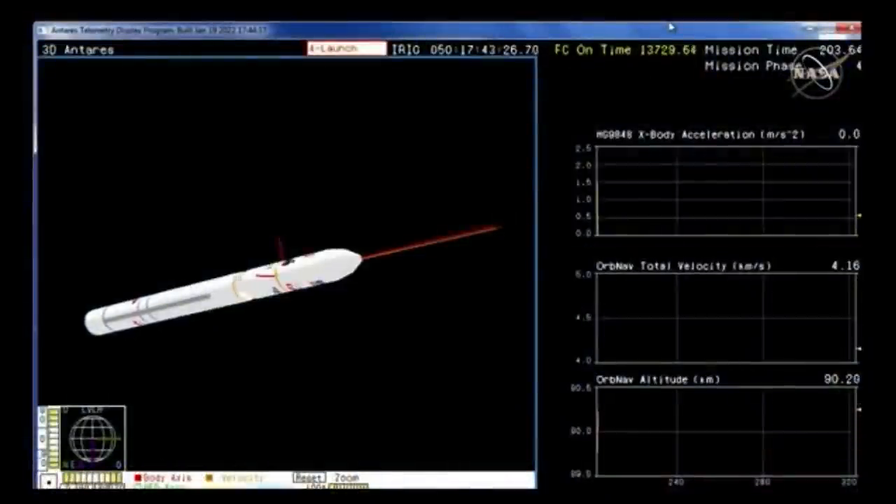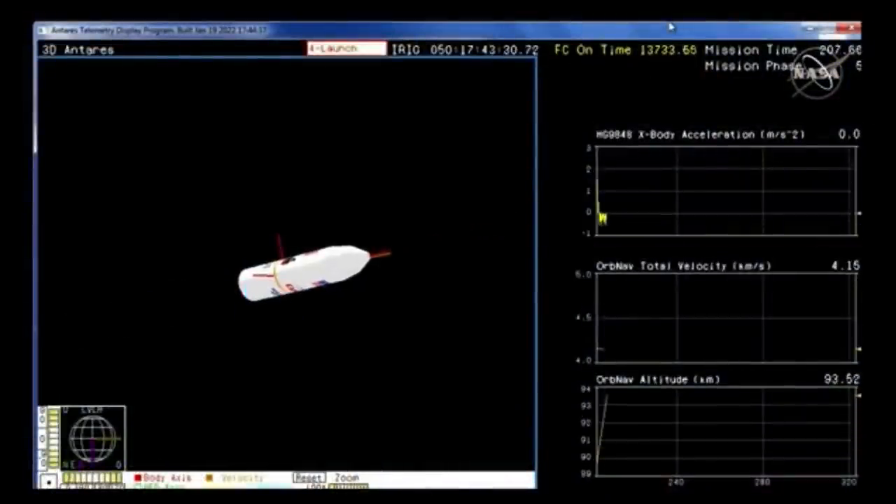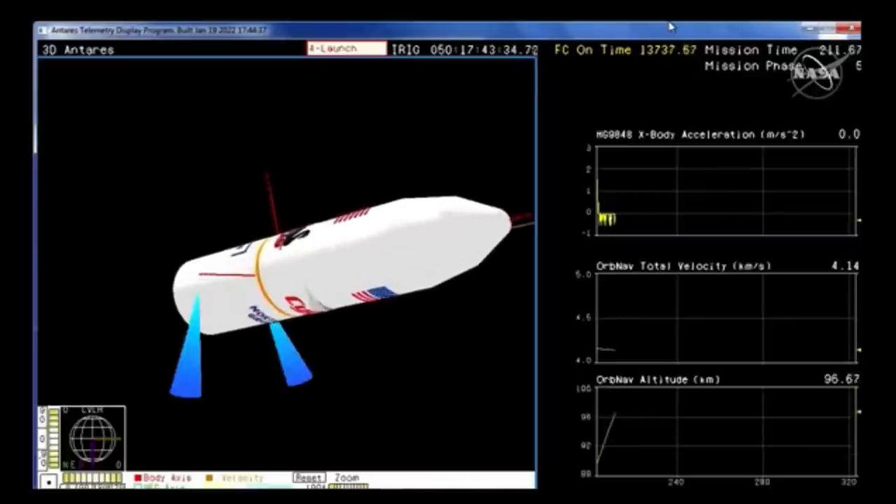Now at 55% thrust. And MECO — we have MECO, or main engine cutoff. Antares is now entering a coast stage. Fairing separation will occur about 30 seconds from now. Stage one delta-V. Stage one is separated.